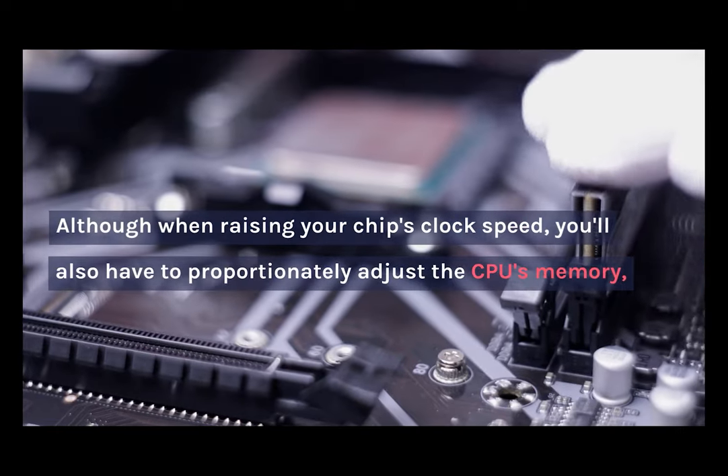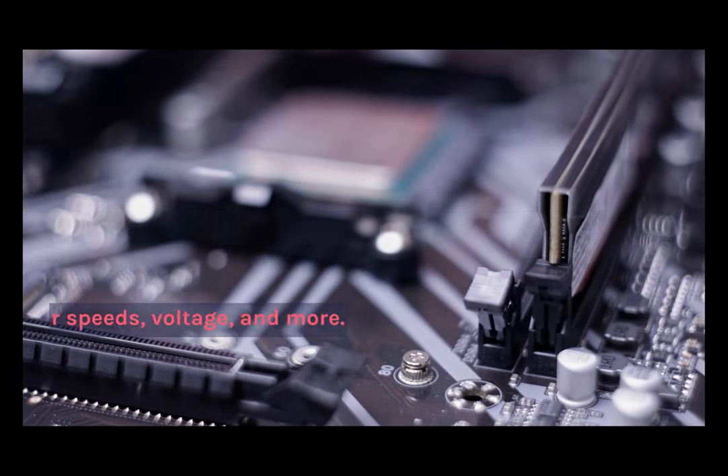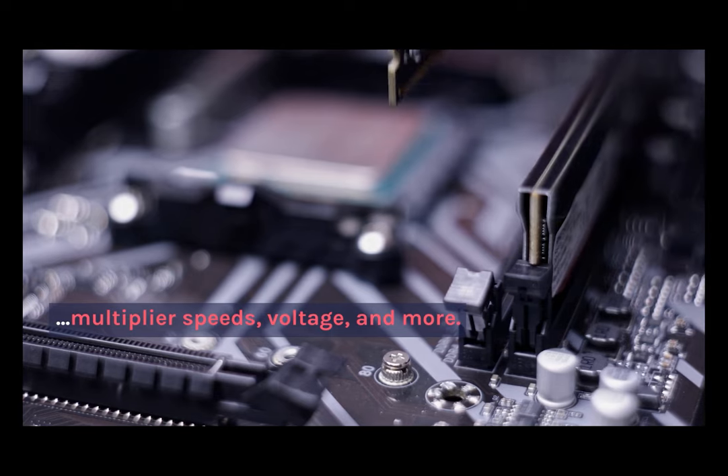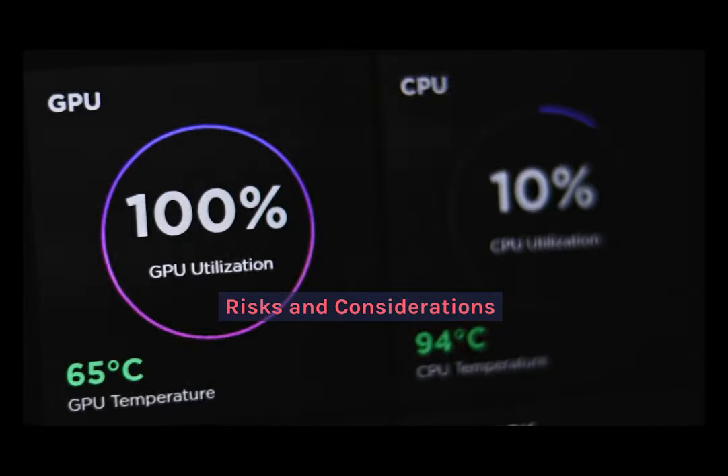Although when you're increasing your chip's clock speed, you'll likely have to proportionally adjust your CPU's memory, multiplier speeds, voltage, and a lot more.